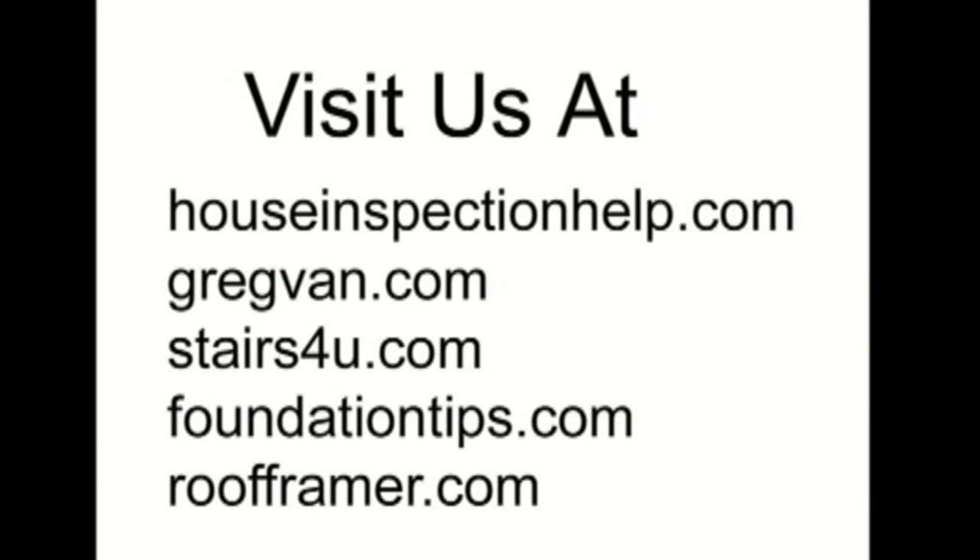If you're looking for more information on house inspections, stair building, building foundations, and even roof framing, visit some of our other websites.